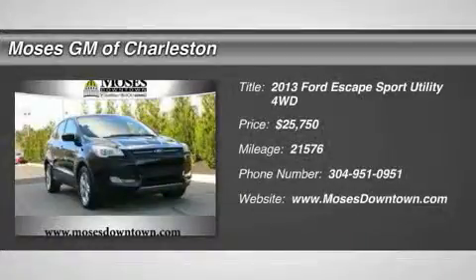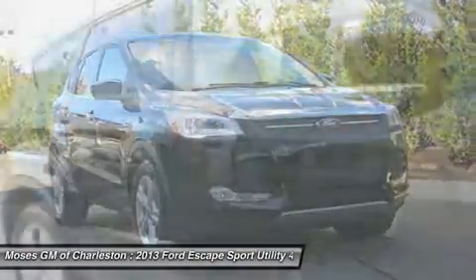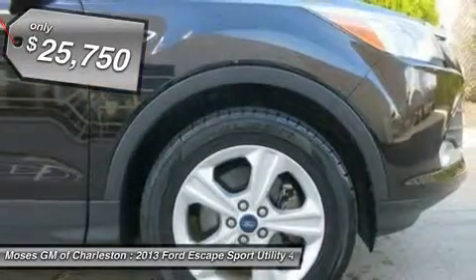Escape SE, 4D Sport Utility, AWD, and one-owner clean Carfax. Turbocharged. Fuel-efficient. Previous owner purchased it brand new.